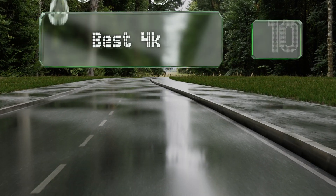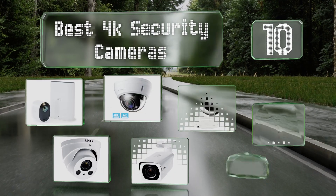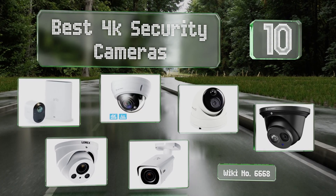EasyVid presents the 10 best 4K security cameras. Let's get started with the list.